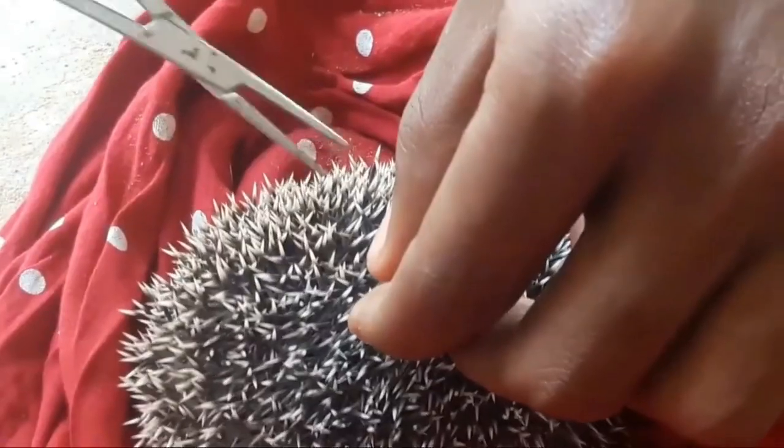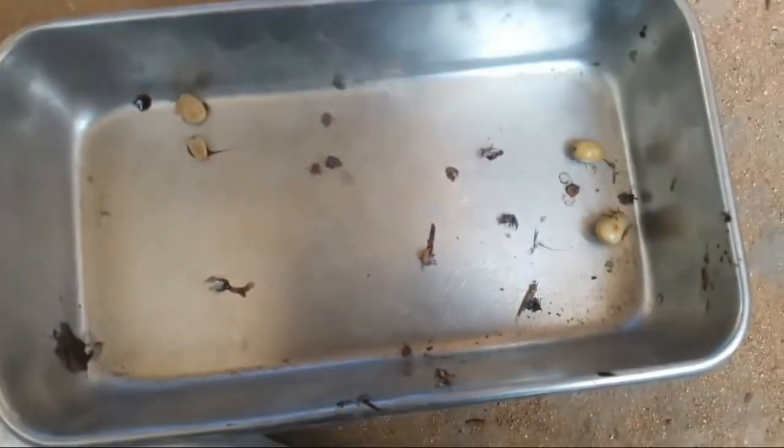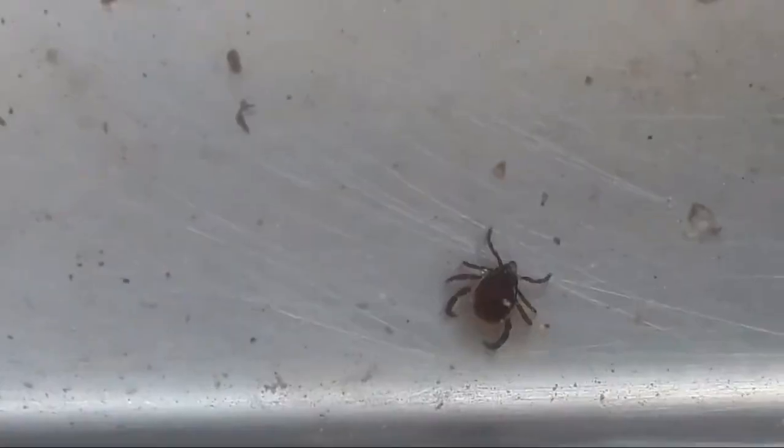Ticks will naturally fall off when they are full of blood, and should only be removed if you are certain that you can remove them correctly, to ensure that the tick does not regurgitate its stomach contents. I use a tick removal tool called the Tick Lasso, which has a special loop and is designed for the correct removal of ticks.